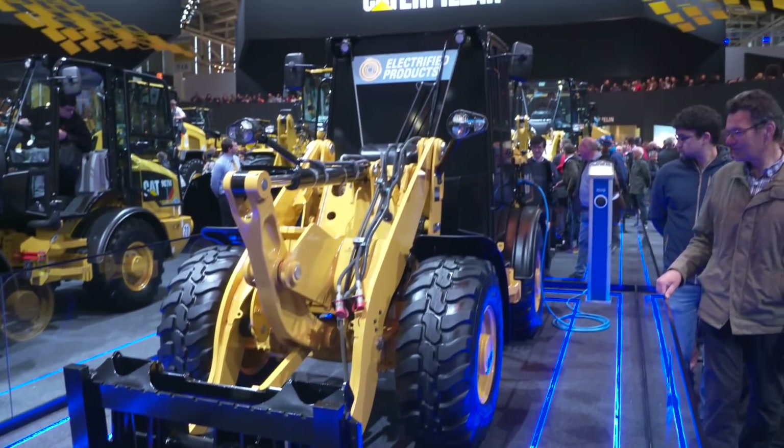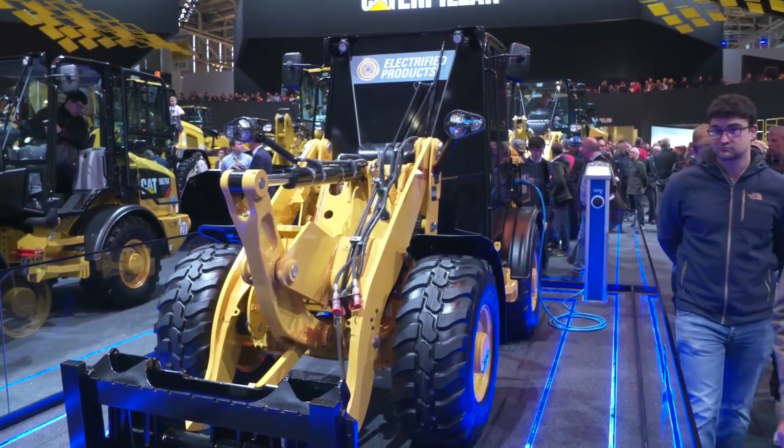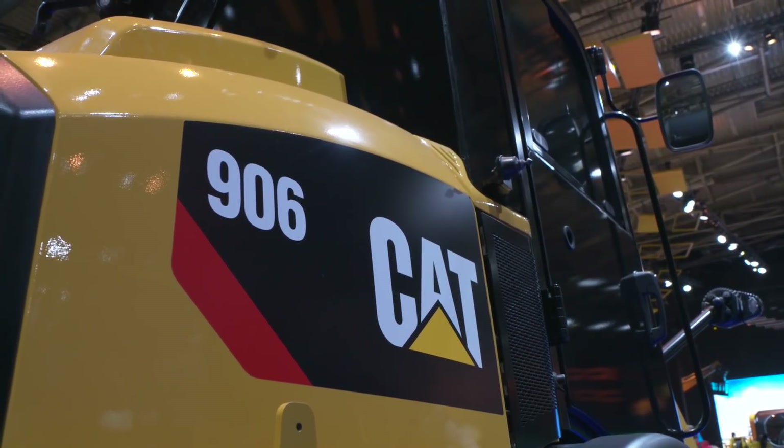This is a look at the future of zero emissions. Here at Bauma we've unveiled our 906 Compact Reloader concept machine. One of the things we brought this machine here for was to get customers' reaction to it, to understand the applications that they're going to run it in.